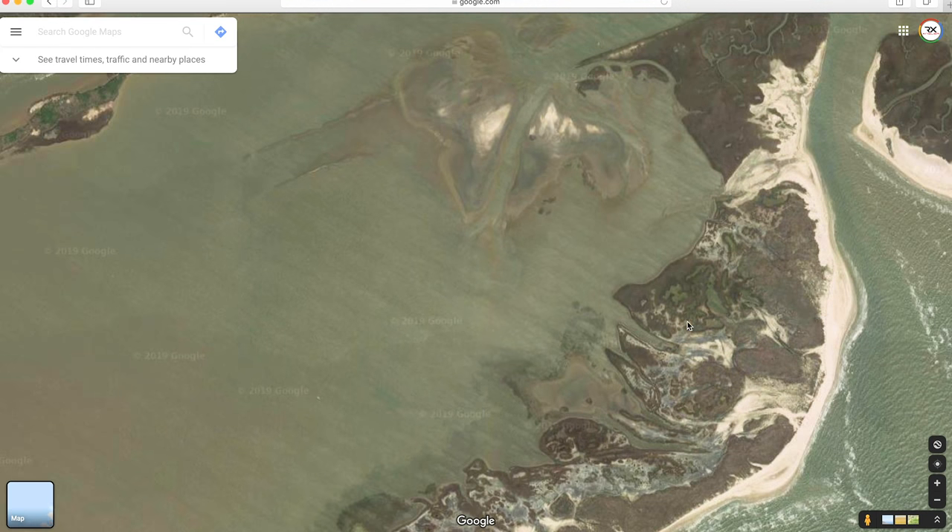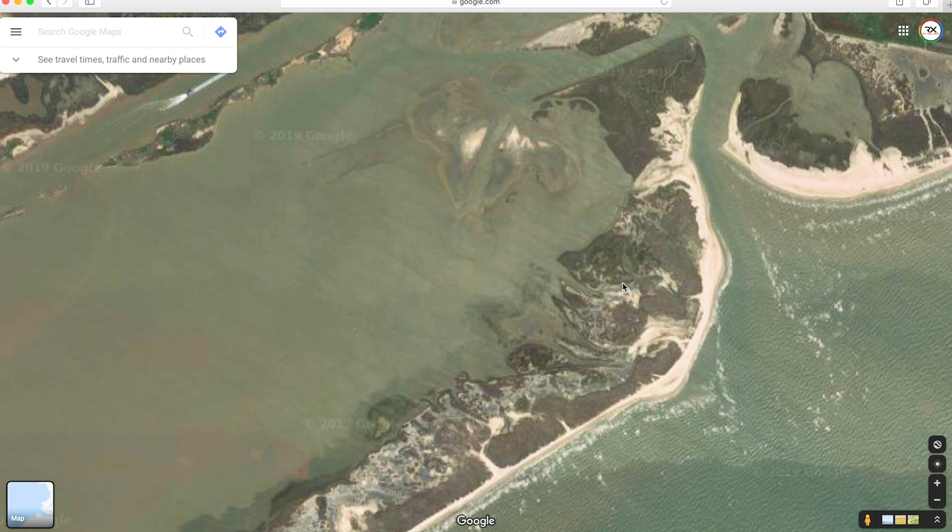This is a nice area to sight cast redfish — you want to work the grass line. That's the structure for the predatory fish; they cruise up and down blowing up bait. I'm standing up on my kayak, push-pulling myself around, looking for any signs of a redfish — a wake, visibility through the water clarity, a blow-up, a dorsal fin. Explore all around these areas and these cuts. This area is really shallow, max up to two feet of water, but a very good area to sight cast redfish.